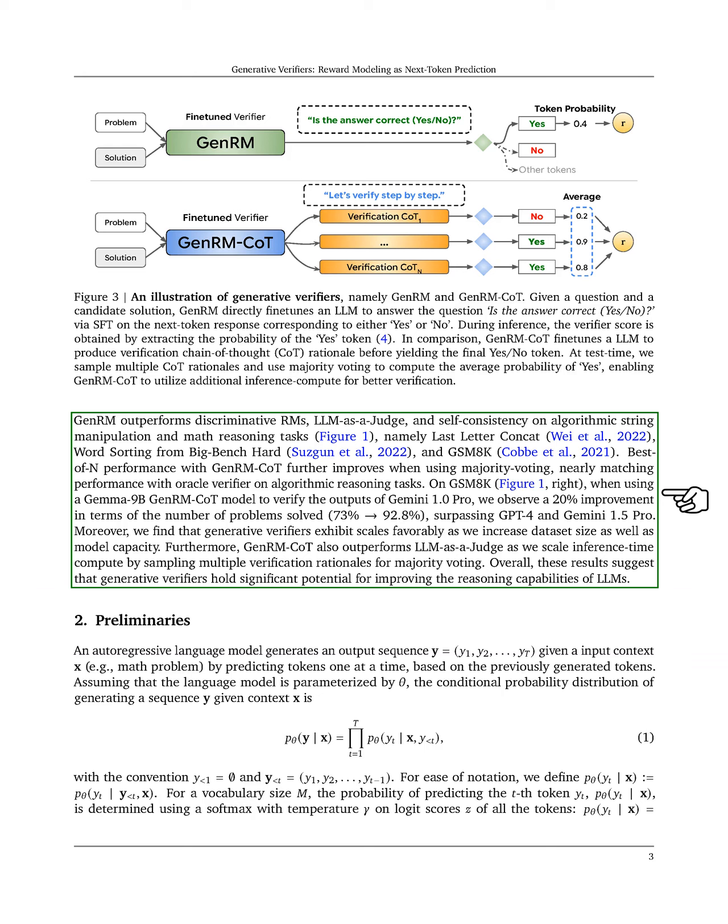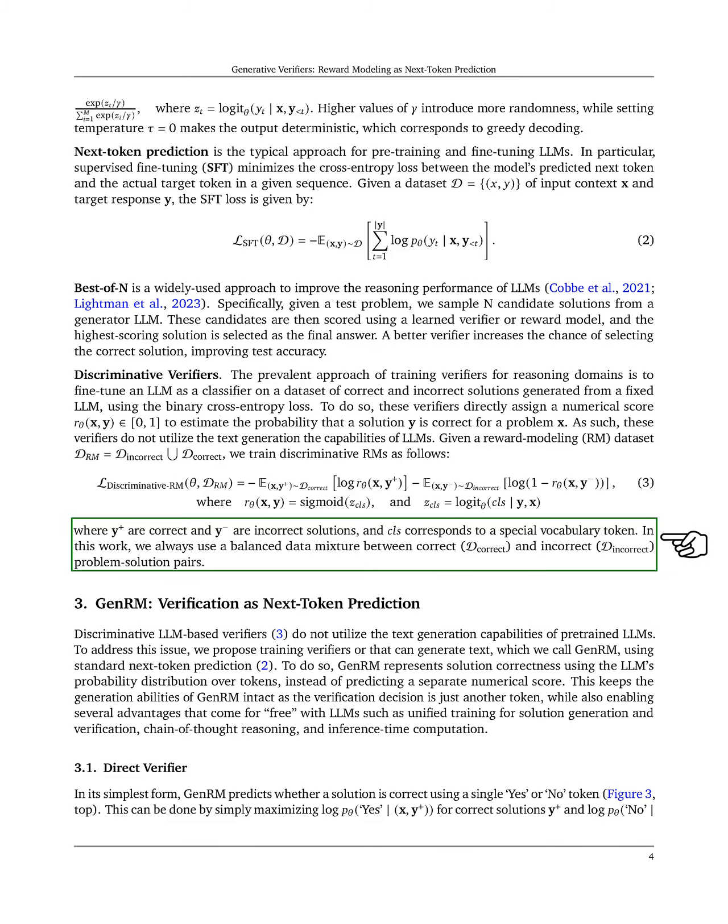Additionally, we found that generative verifiers scale well with larger datasets and model sizes, and they perform better than LLM as a judge when we increase computation by sampling multiple rationales for majority voting. Overall, these findings suggest that generative verifiers have great potential to enhance the reasoning capabilities of LLMs.